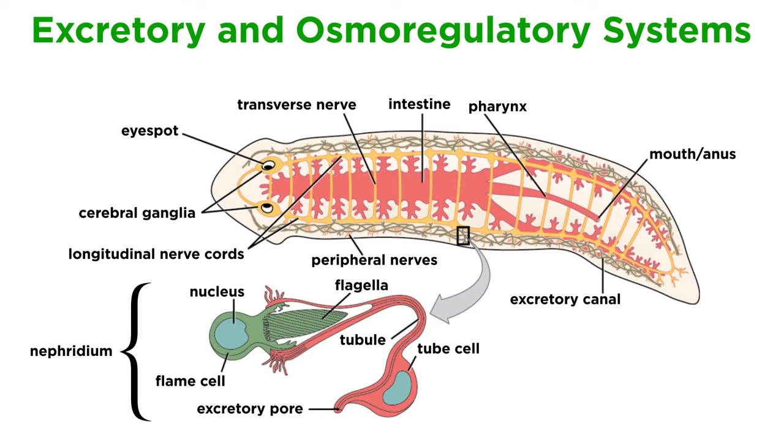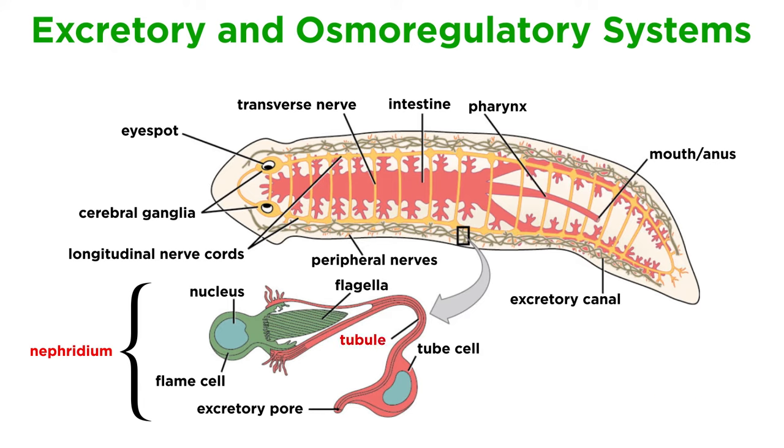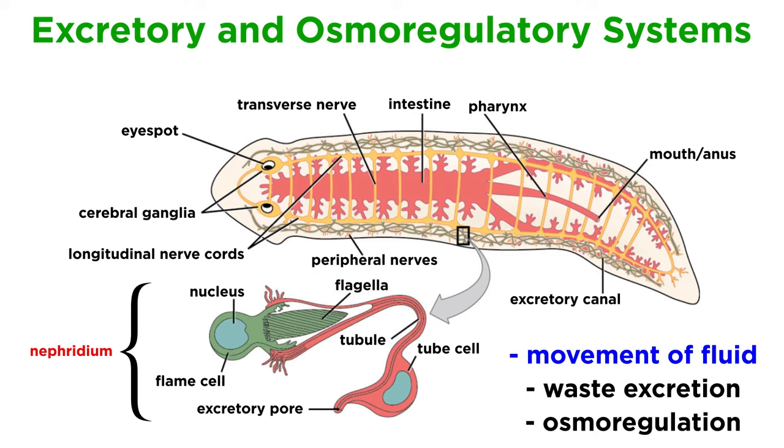In addition to a digestive and nervous system, parasitic and freshwater flatworms also possess excretory and osmoregulatory systems controlled by their protonephridia. The invertebrate nephridium occurs in pairs and functions similarly to the vertebrate kidney — they remove metabolic waste from an animal's body. The protonephridium of the flatworms is a network of dead-end tubules that lack internal openings. The dead-ends are called flame cells, which are cup-shaped and filled with beating flagella that resemble a flickering flame. The beating of the flagella moves fluid through the animal, excretes waste, and allows for osmoregulation.